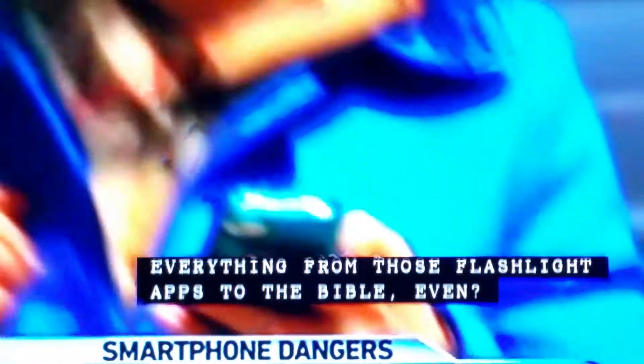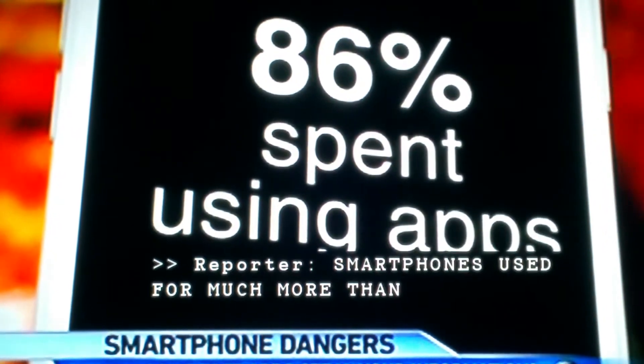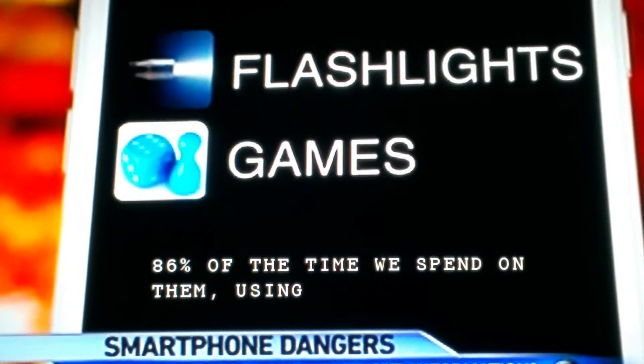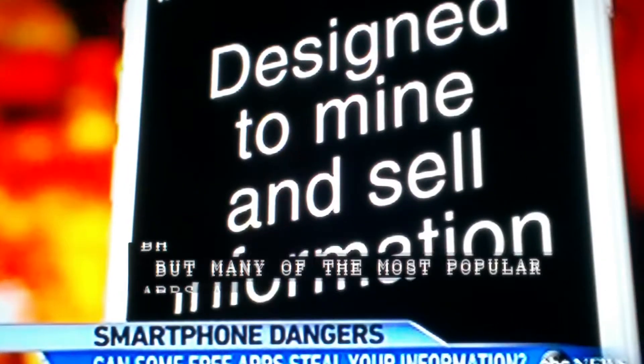Smartphones are used for much more than talking, with an estimated 86% of the time we spend on them using apps. But many of the most popular free apps — like flashlights, children's games, and even the Bible — are actually designed to mine and sell your private information.